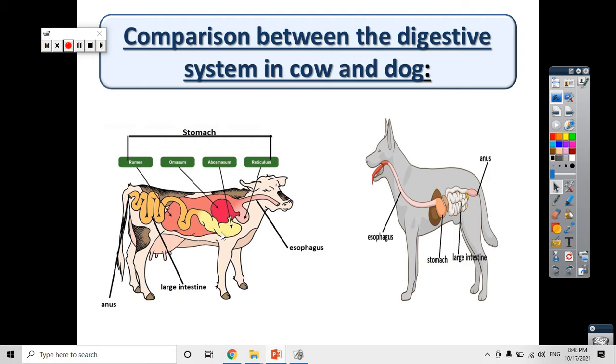As you can see, that is the digestive system in the cow and that is the digestive system in the dog. Why are they different? Because they eat different types of food. The cow eats grass or plants, but the dog eats meat. There is a big difference in the foods they eat, so there is a difference in the structure of the digestive system, which is a type of adaptation.